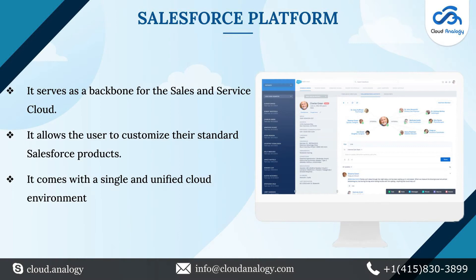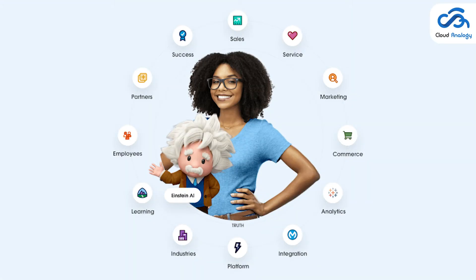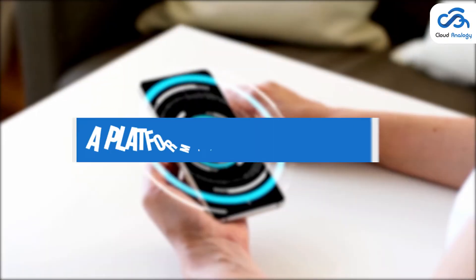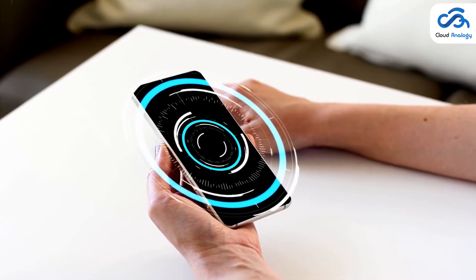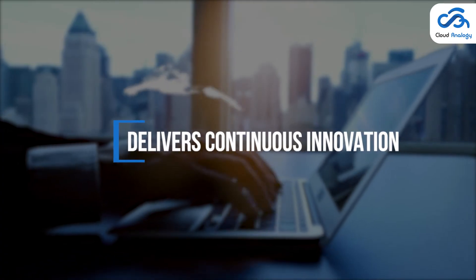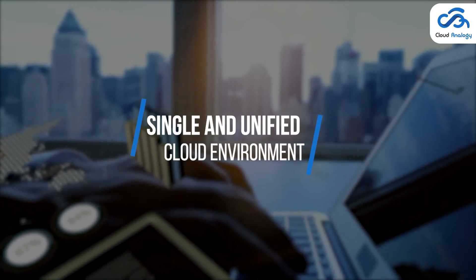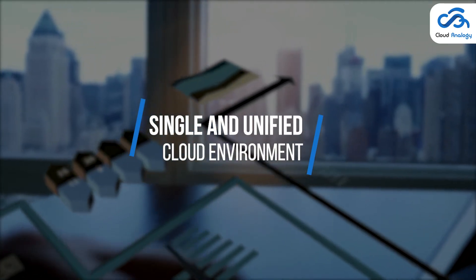The next product is the Salesforce Platform, which serves as a backbone for the Sales and Service Cloud. As a platform as a service, Salesforce offers you all the necessary tools along with the services you require to develop apps. It also delivers continuous innovation and comes with a single and unified cloud environment where businesses and IT teams can organize app development.